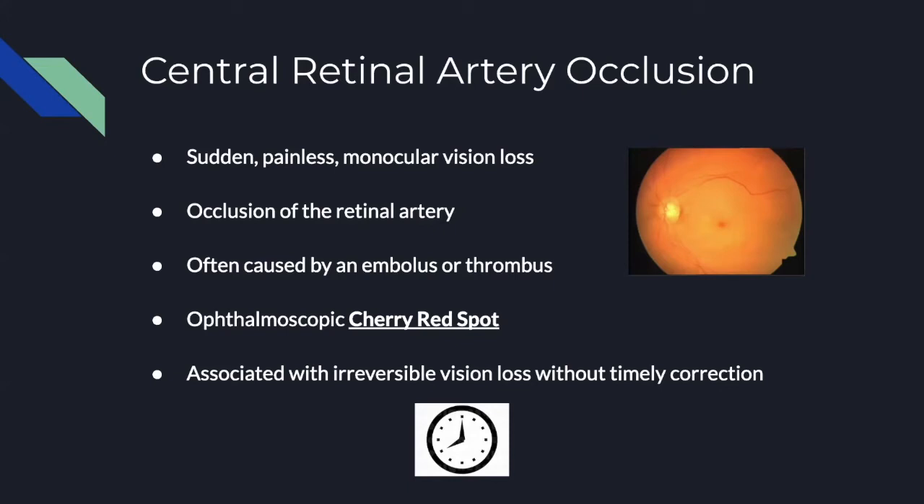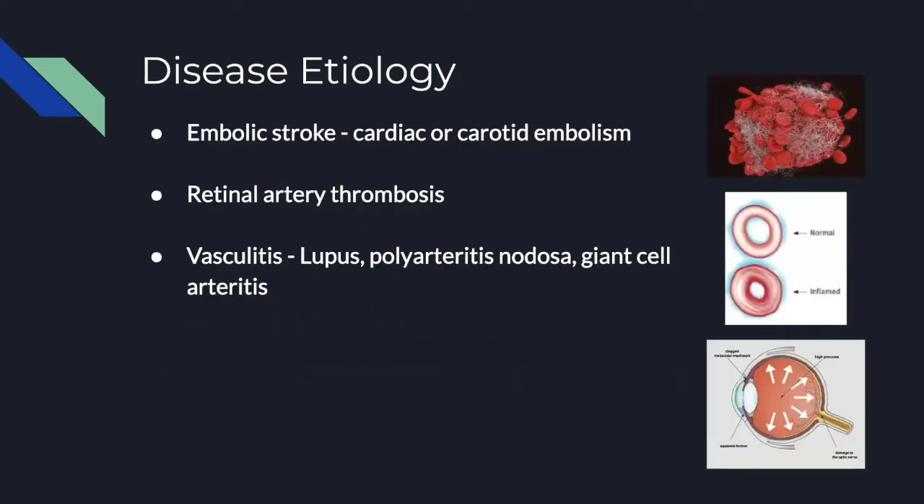This is an ophthalmologic emergency associated with irreversible vision loss if not corrected in a timely manner. The most common cause is embolic — the embolus usually comes from either the carotid or the heart. Some cases show patients with a cardiac shunt that allows right-sided clots to pass over and cause loss of vision. Thrombosis can also occur, with plaques identified on MRI. In thrombotic cases, there are usually preceding events — amaurosis fugax — which is transient vision loss that corrects on its own before the larger vision loss event.